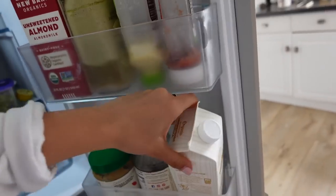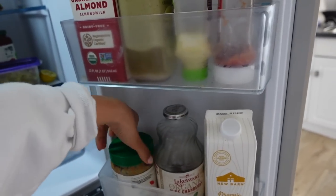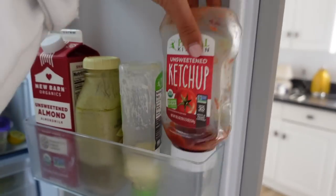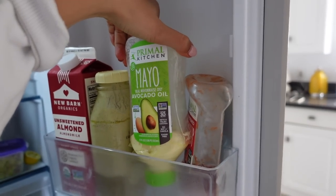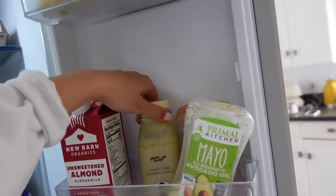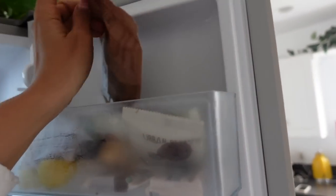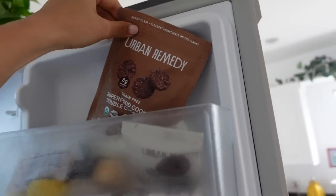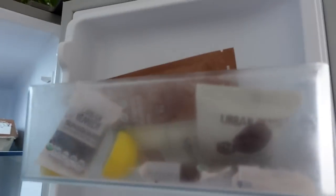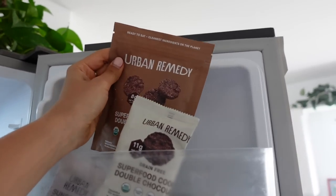On this side we have our New Barn Organic Almond Milk, some pure unsweetened cranberry juice, organic creamy unsalted peanut butter, and one little truffle. We have Primal Kitchen ketchup and Primal Kitchen mayo — one of my favorite brands. There's also a Noor Lemon Caper Dressing and Sauce that I can't recommend enough, another unsweetened almond milk from New Barn, and up here I keep a few favorite treats — Urban Remedy Superfood Double Chocolate Cookies in both a big one and a little one.